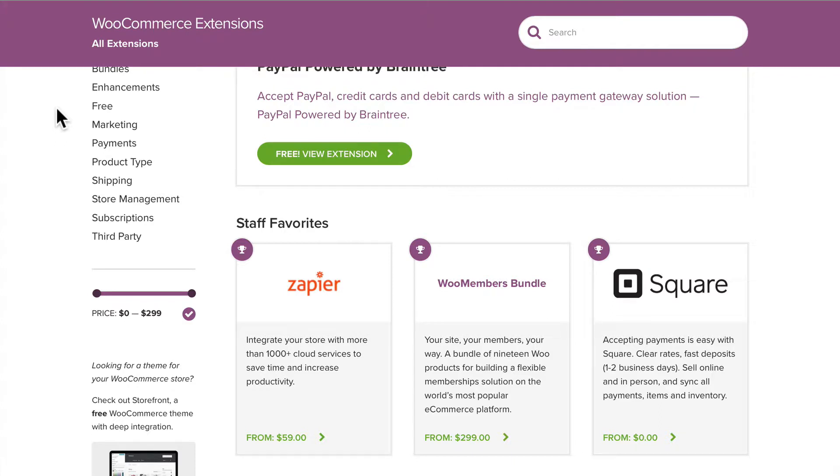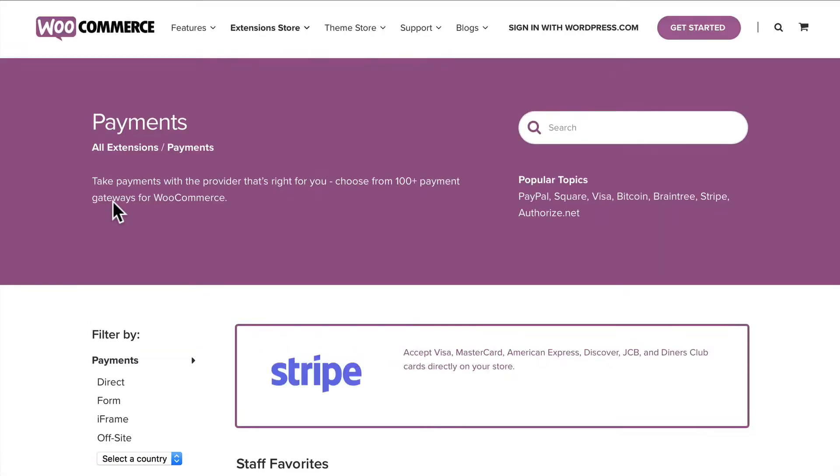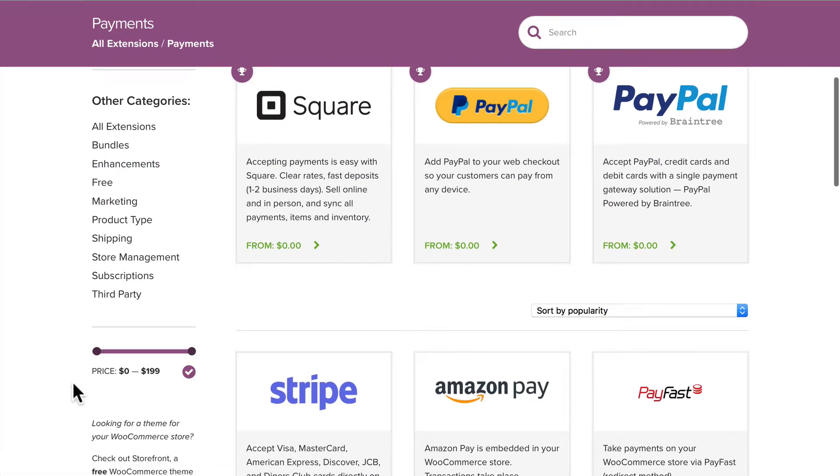If Stripe is supported in your country, we highly recommend it. It's a fantastic payment gateway. I use it myself on a number of different sites, and I really like the flexibility it gives me. The other thing you can do here on the left-hand side is, once I click on payments, I can also choose by a pricing range, which is actually pretty cool.